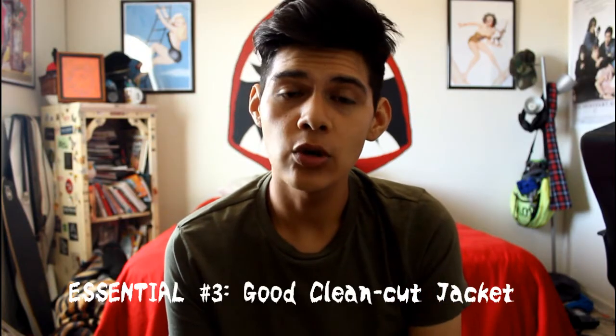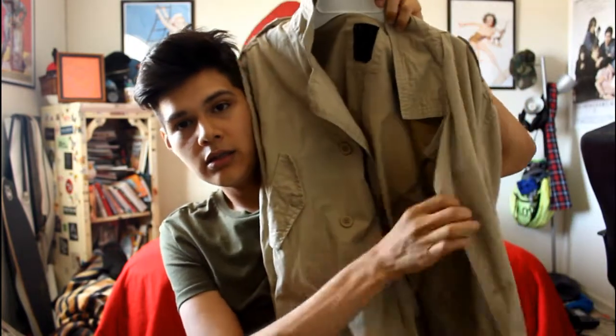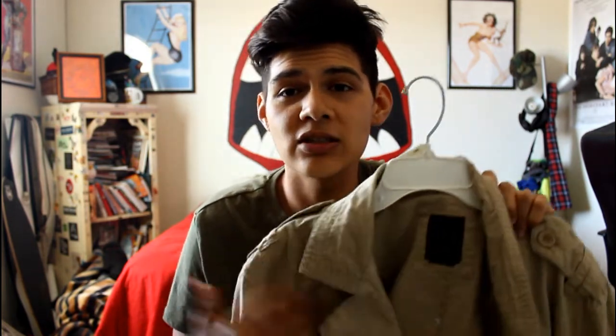My third essential that every dude should have is a nice jacket — something super clean cut, a coat that could go with most pieces in their wardrobe. Something that looks good and is timeless, a classic piece. I have a trench coat type of jacket, and this one is from Cotton On. I got it on sale for like 20 bucks and I get compliments on it. I think it's a super classic piece. Especially if you live on the West Coast, sometimes it gets super cold at night. Pair it with a t-shirt, jeans, and Converse, or at night throw on a button-up shirt, some nice brogues or dress boots, and you're good to go.